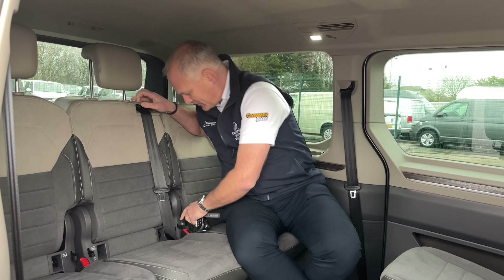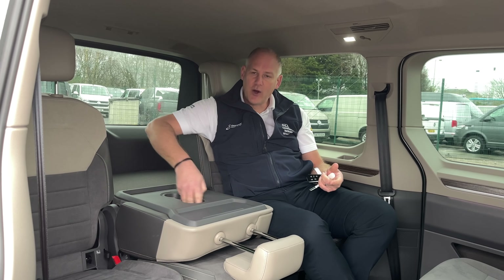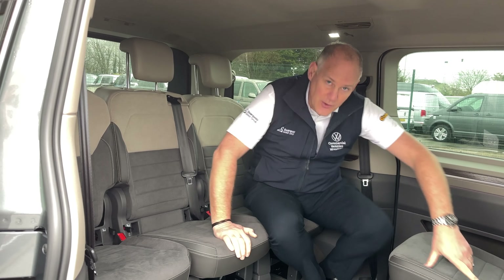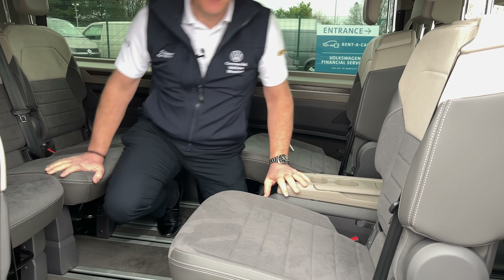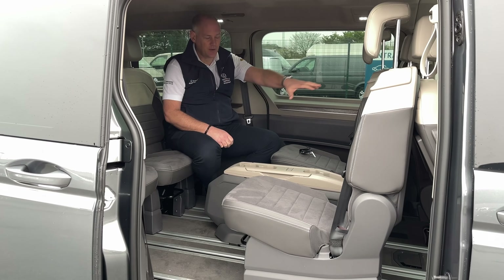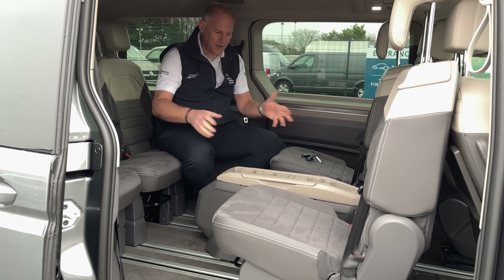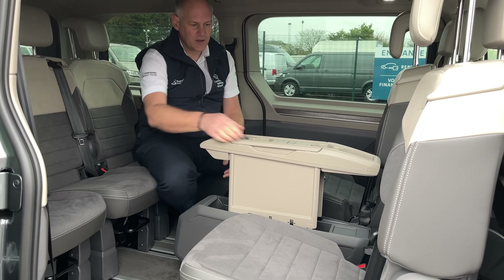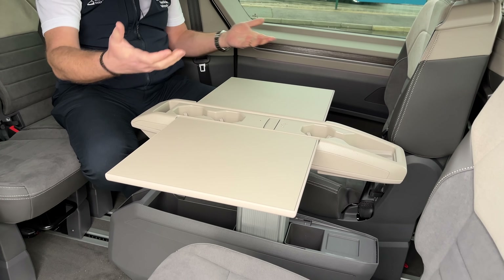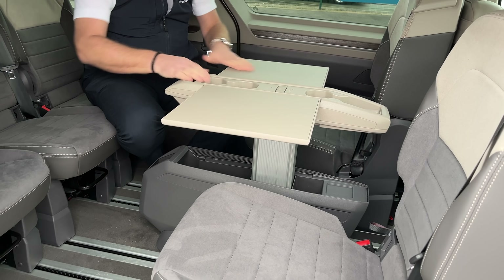The name gives it away a little — Multivan — it's multi-use. You can put the seats down so there are cup holders in the back too. The seats all move backwards and forwards and have headrests. There's also a little table — it moves up and down and can go between the two front seats. In the back, press a button and it comes up, then two little tables fold out for the two center seats, whether they're pointed backwards or forwards.